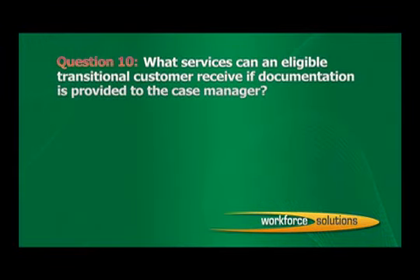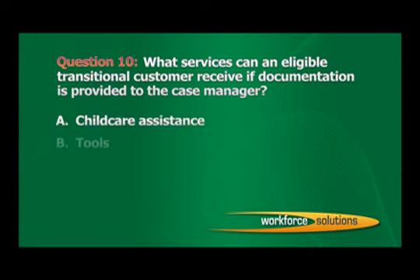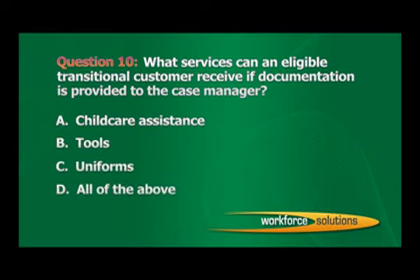Question 10: What services can an eligible transitional customer receive if documentation is provided to the case manager? A. Child care assistance. B. Tools. C. Uniforms. D. All of the above. The correct answer is D: All of the above.